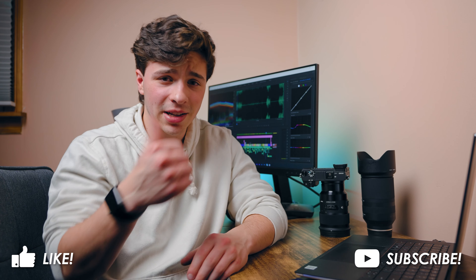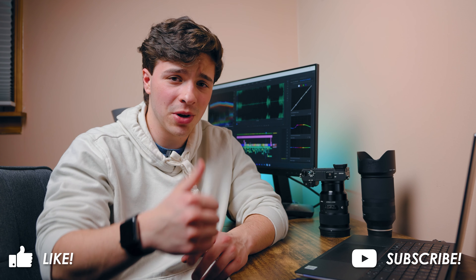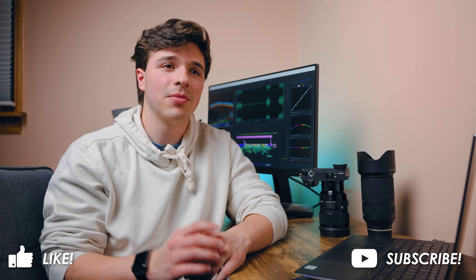Those are my thoughts — let me know what you think. Do you agree? Is the Sony A7S III still a great camera in 2022, or are there better options for the price point? Let me know in the comments below. Like this video if you found it helpful, and subscribe if you want to see more content from me. I'm going to go finish my shamrock shake and french fries — see you guys in the next video. Peace.